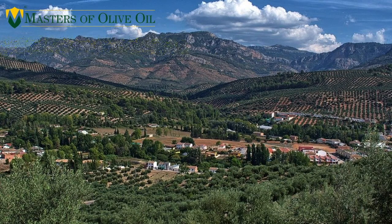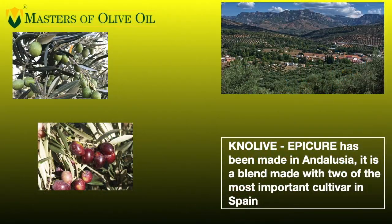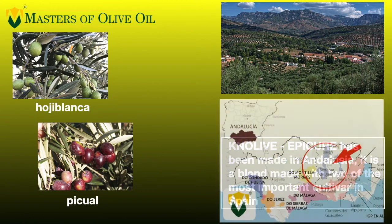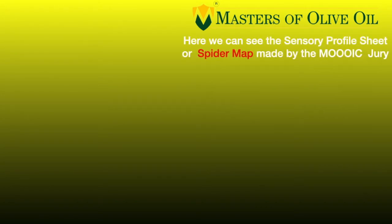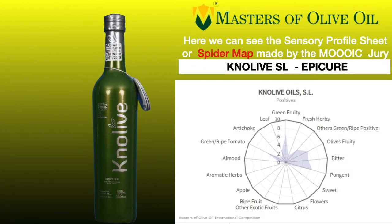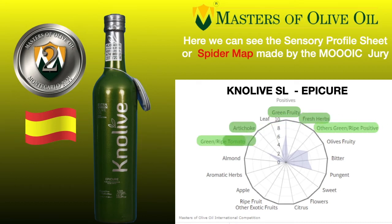Let's go back to Andalusia. Here we have a very interesting producer — the most awarded producer during 2018 — whose name is Knolive. The name of the oil is Epicur. It's a blend made with Hojiblanca and Picual, two of the most important cultivars in Spain. Looking at the marketing, it's an amazing bottle. The organoleptic assessment is very interesting — it's complex, rich, and very, very harmonic, as befits the most awarded olive oil in the world during 2018.